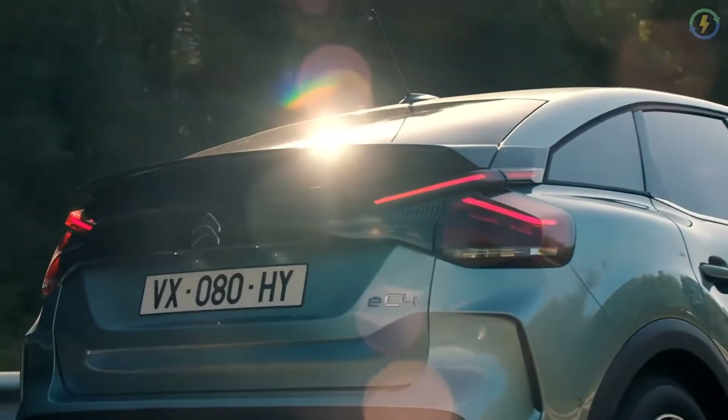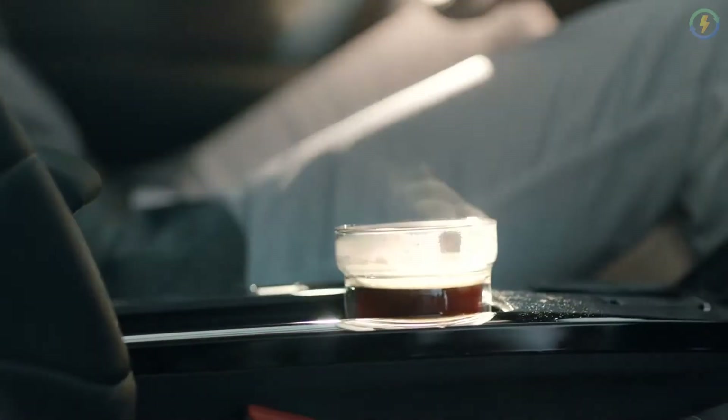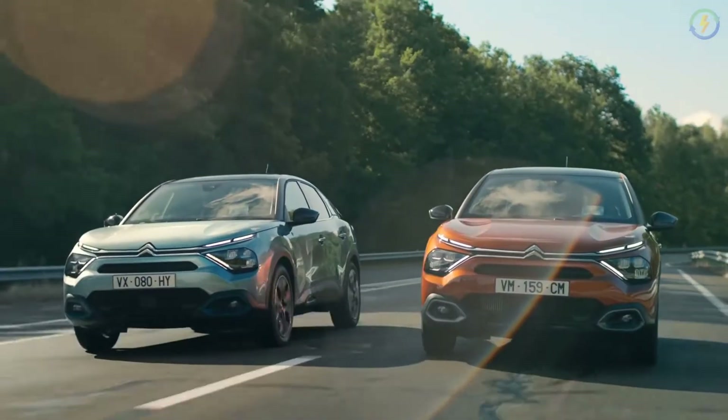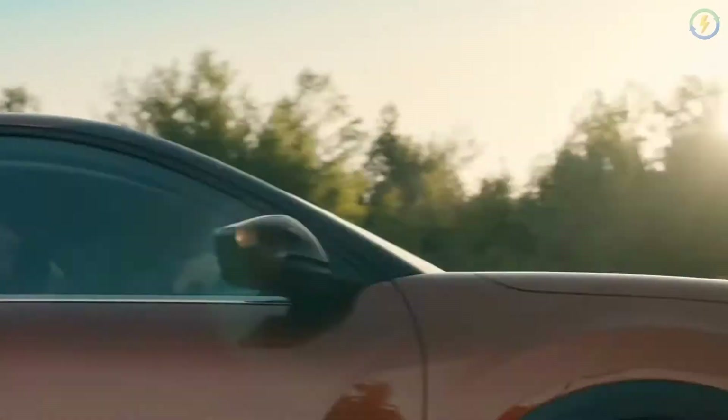In addition to standard safety features like airbags, ABS, and EBD, the new Citroën EC4 is available with a host of features like highway driver assist, a level 2 semi-autonomous driving system, and an active braking system.